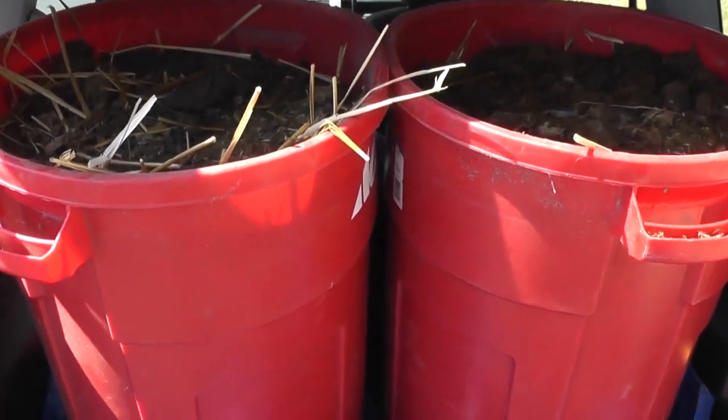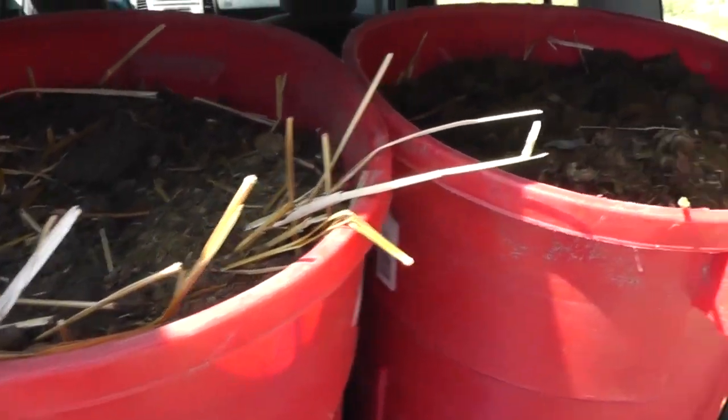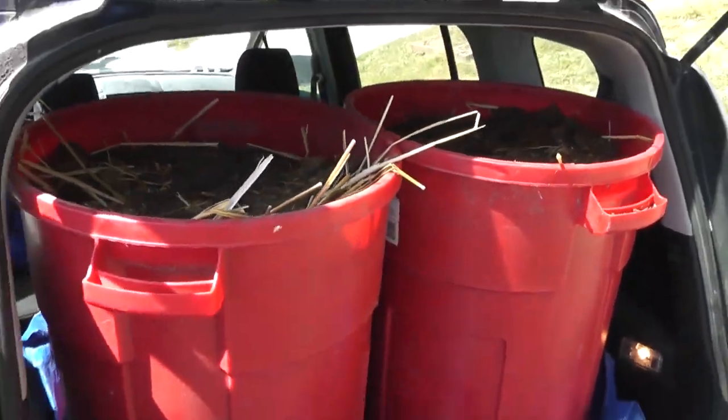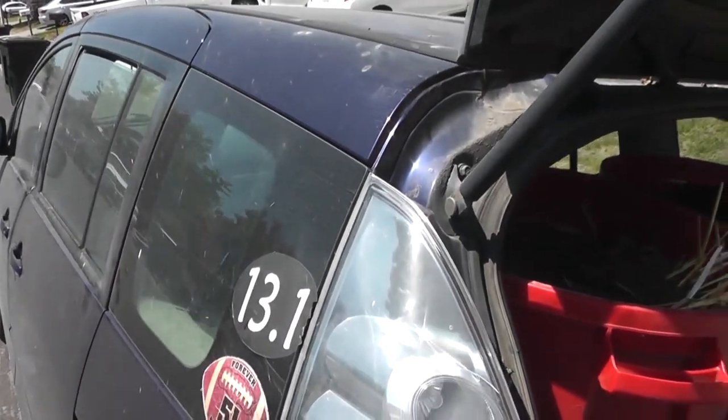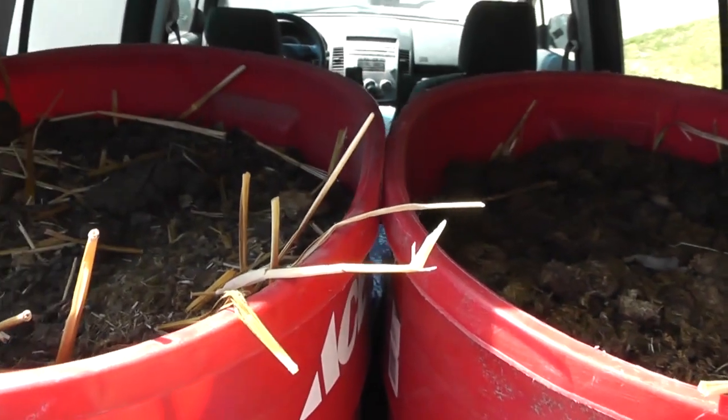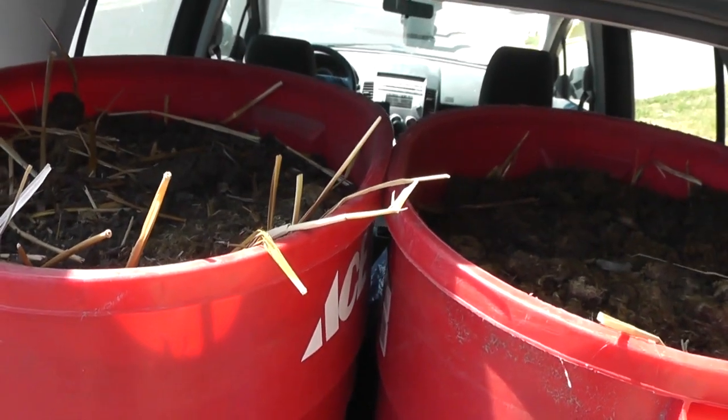So of course I had to bring a gift for my buddy. You ever imagine what it feels like to drive in a car full of 60 gallons of horse poo on a hot day? Well, I could tell you.